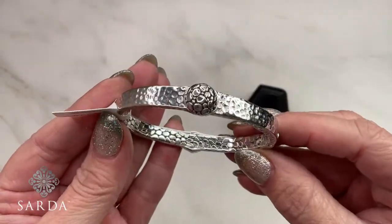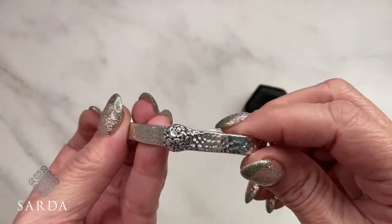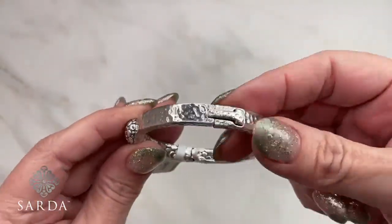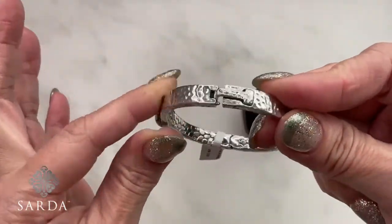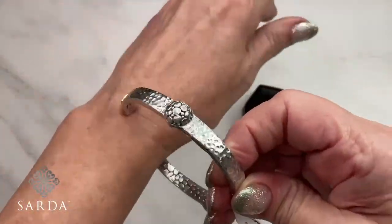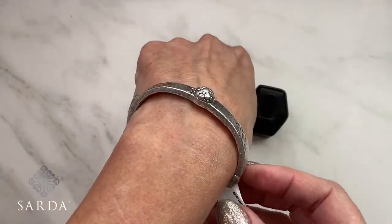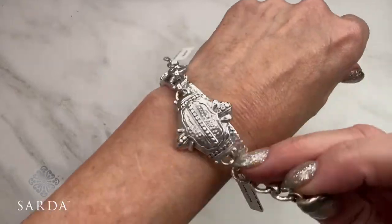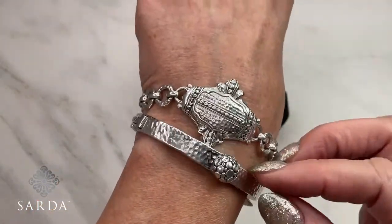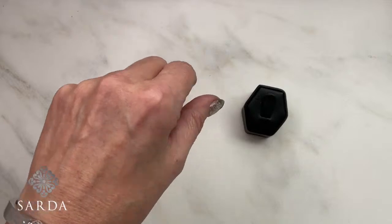Moving on to an all-silver bracelet — the Overflowing Abundance bracelet, number 4257. It's an oval six-and-three-quarters-inch bracelet fitting a six-and-a-half to six-and-three-quarters-inch wrist. This is a standalone piece. The next item is a hammered hinge cuff bracelet, 5734, in size seven-and-a-half — fitting from a seven to an eight-inch wrist. Fabulous quality on this one.